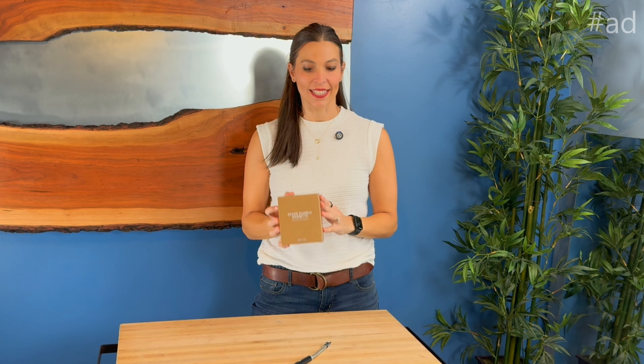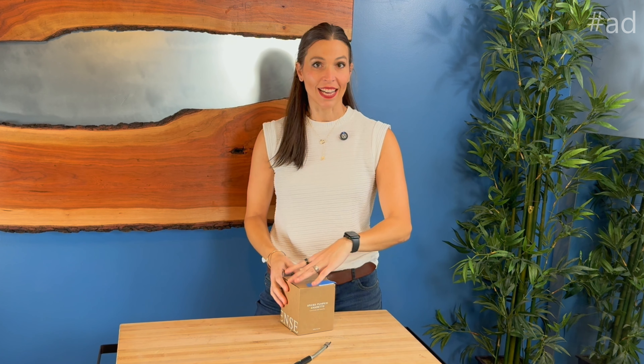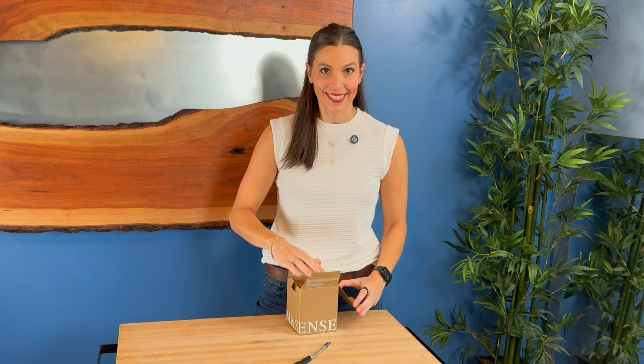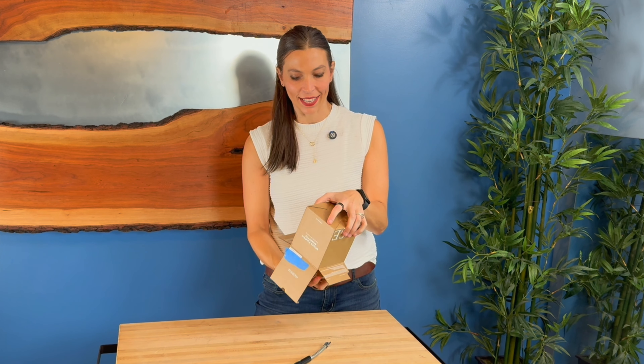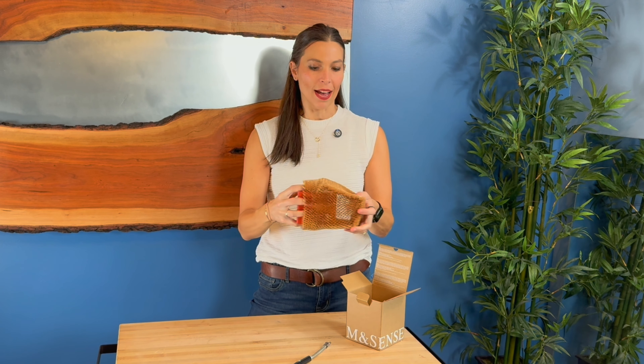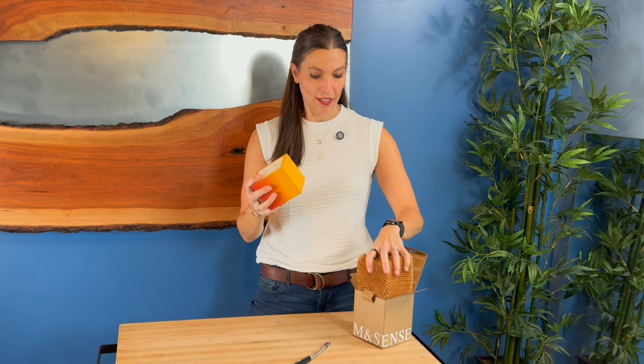Hey, I'm Sarah and I was just sent this candle. It has the neatest packaging and I wanted to show you because I have not seen a candle package like this. It's got like this honeycomb stuff around it so that way you know that this is good during shipping.